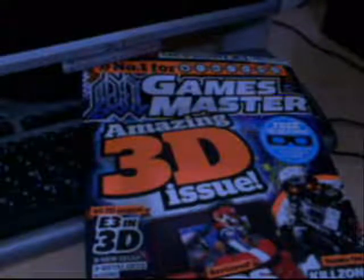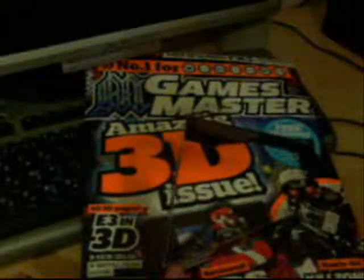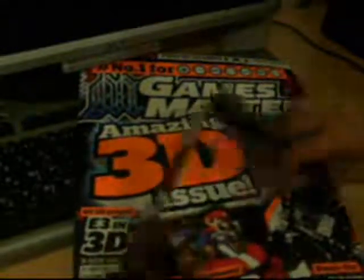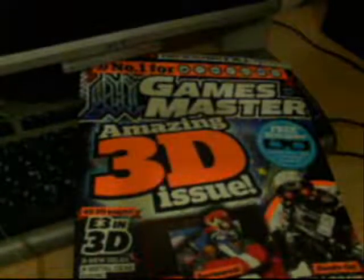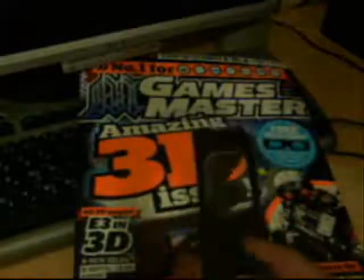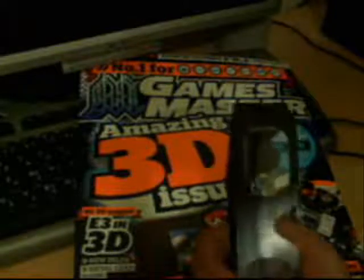This technology is called Chroma Depth 3D. Chroma Depth 3D is a way in which anything can be made 3D. When you wear these 3D glasses you can view anything in 3D, because the glasses detect red, blue, and yellow colors from any object and try to make a 3D image out of that.